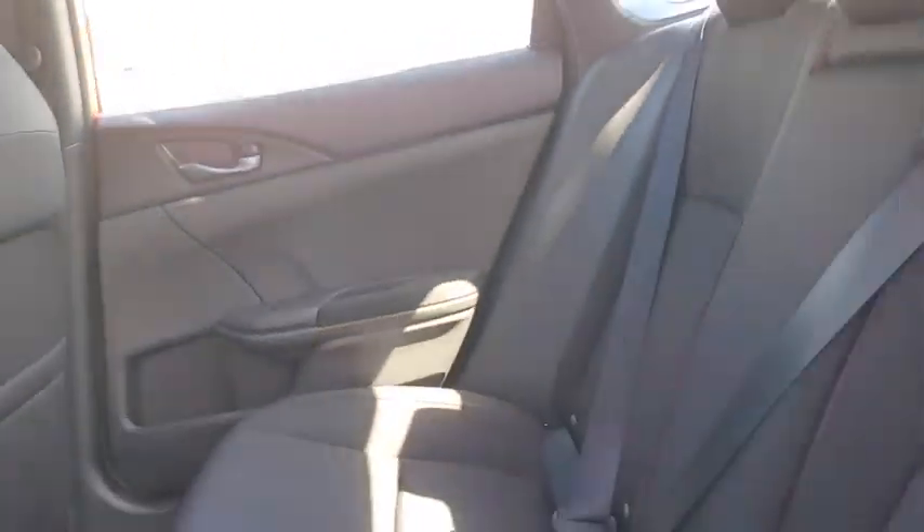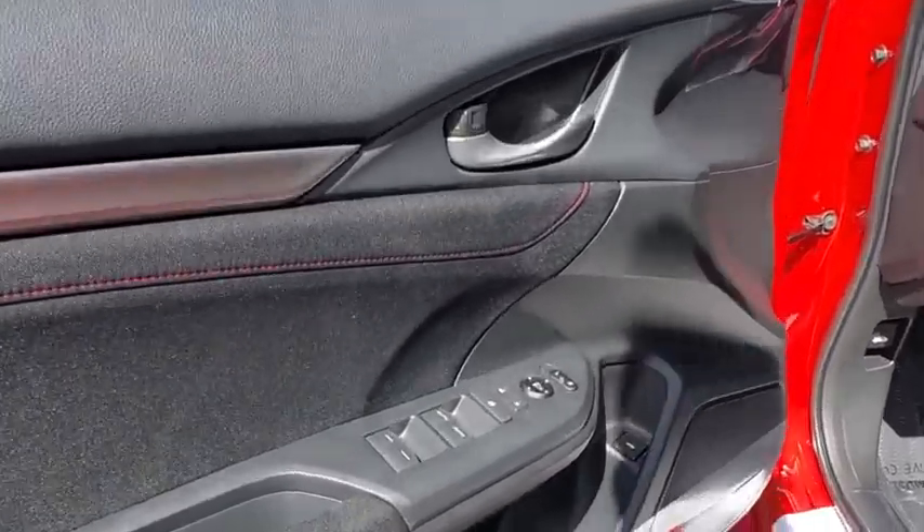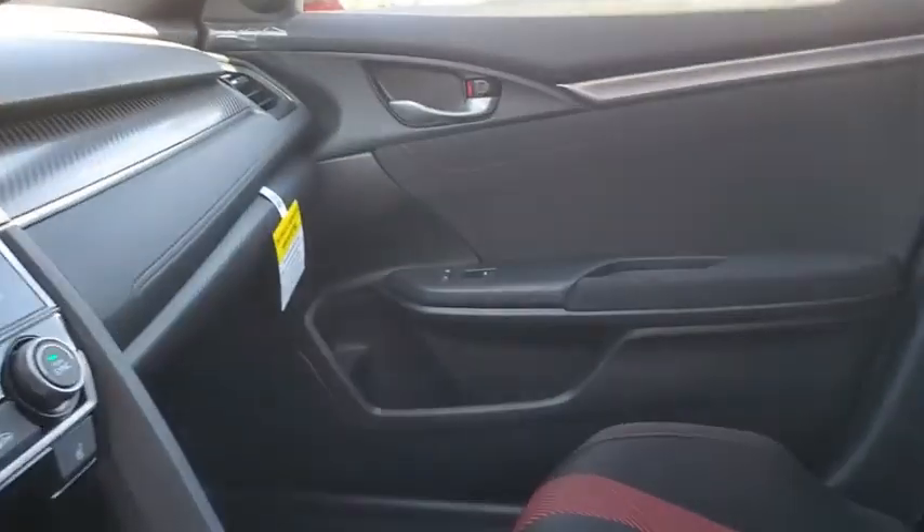Heated front seats, fog lights, security system, trip computer, remote keyless entry, power moonroof, panic alarm, brake assist, tachometer, front bucket seats, driver vanity mirror.